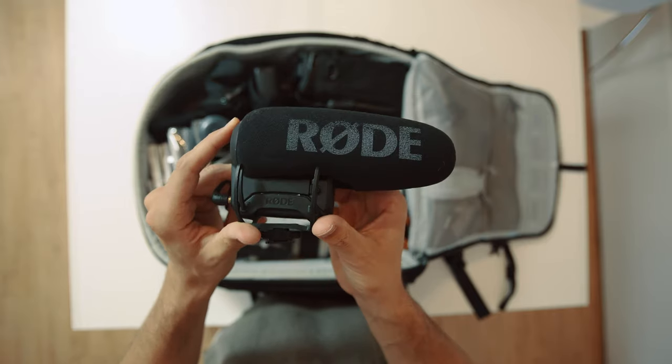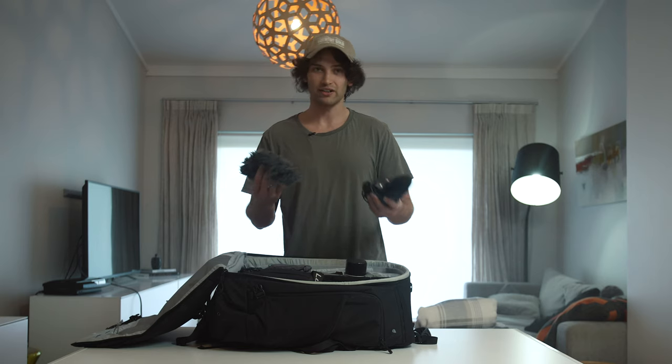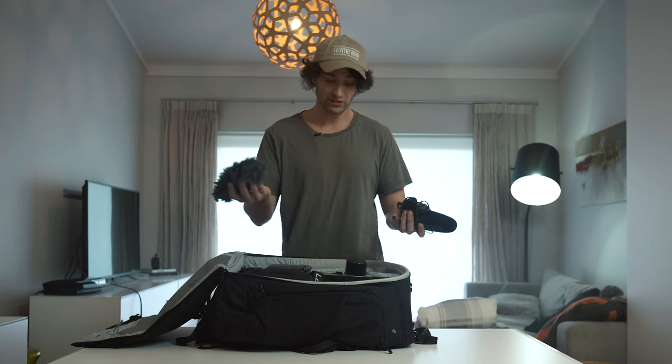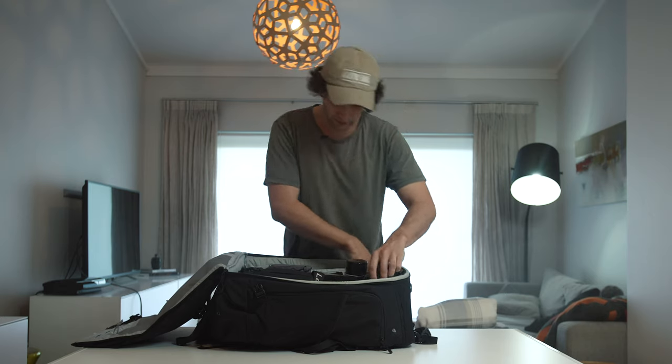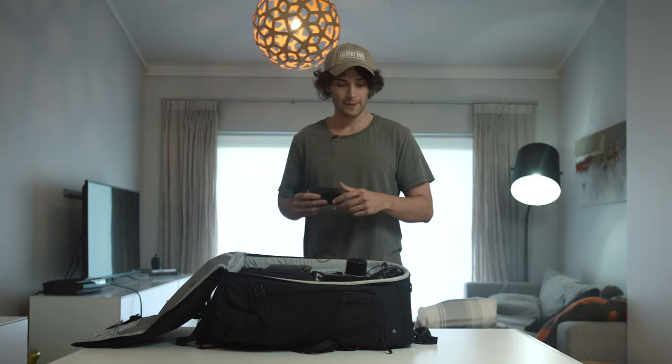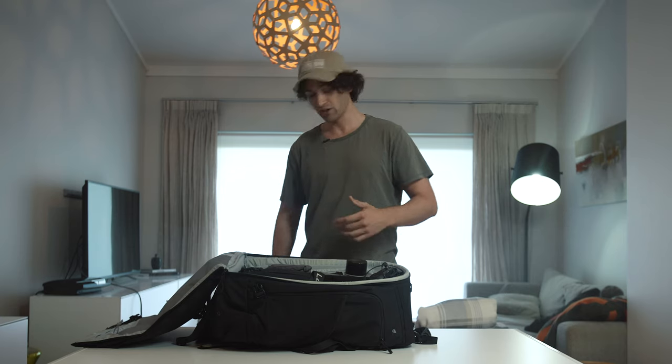For audio, I've got my Rode mic, which I use for anything I need it for, and I've got the dead cap for it — I try not to use that but if it's windy I'm obviously going to need it. I also have my lav mics in there. I'm using one right now, but normally it would be in there for any interview that springs up where the client says 'oh actually we need an interview' — and I was like, you didn't tell me that, but now I'm ready.